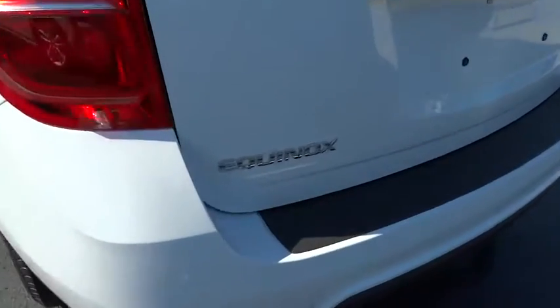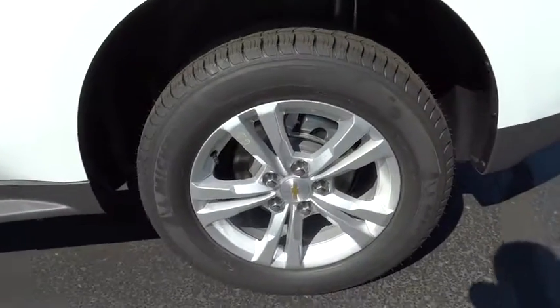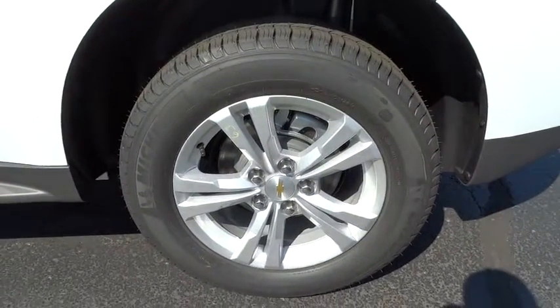Panic alarm, driver vanity mirror, power driver's seat, front bucket seats, and Sirius satellite radio. A vehicle like this doesn't come along every day. Come in and get it before someone else does.